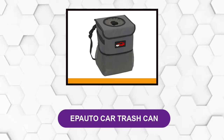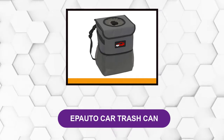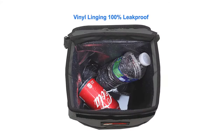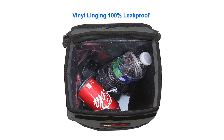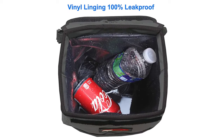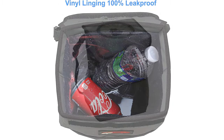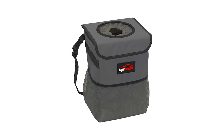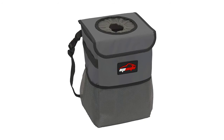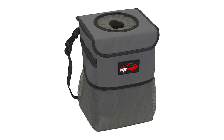At number 2: EP Auto Car Trash Can. This waterproof garbage can is made entirely out of waterproof fabrics and features an elastic opening up top, helping to keep garbage completely out of sight. It also has three side pockets for wet wipes, tissues, and more. Though this item has multiple straps, it lacks tight-fitting clasps, so it does not affix quite as snugly to the back seat. Also, this product does not ship with liners of any kind, so you'll have to provide your own.